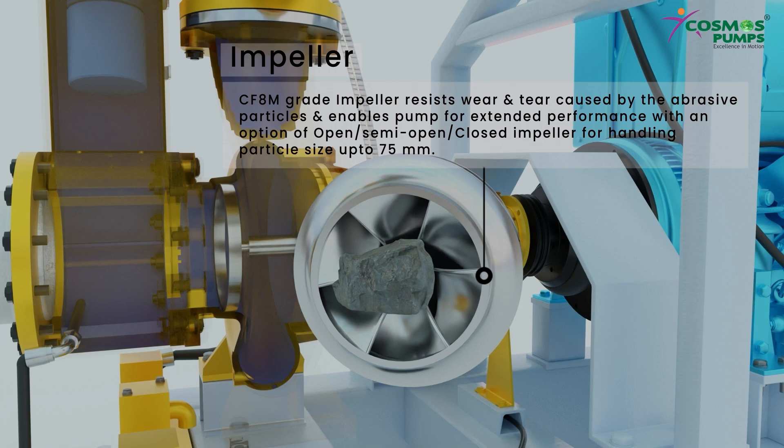CF-8M grade impeller resists wear and tear caused by abrasive particles and enables the pump for extended performance, with an option of open, semi-open, or closed impeller for handling particle sizes up to 75 mm.